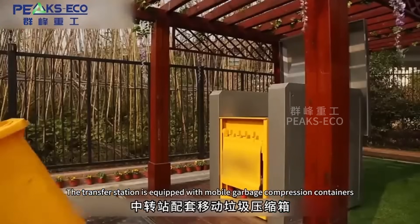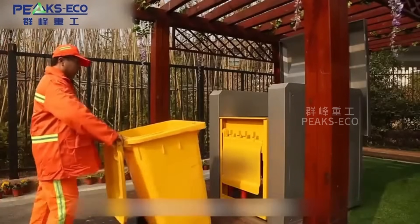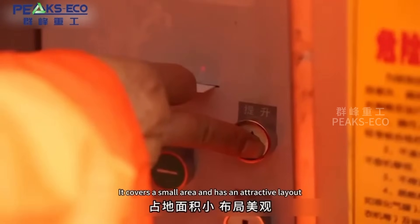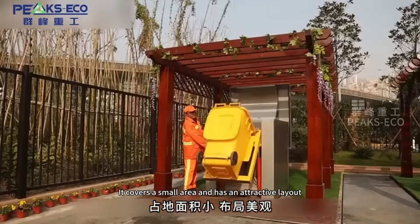The transfer station is equipped with a mobile garbage compression container. The equipment is simple and efficient, covering a small area with an attractive layout.